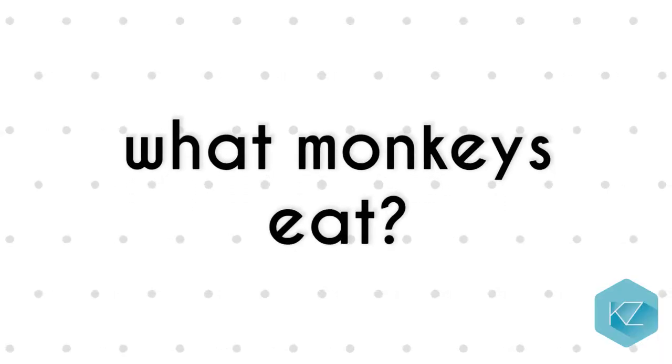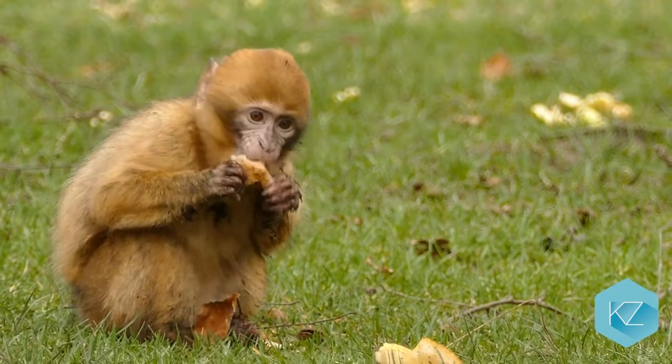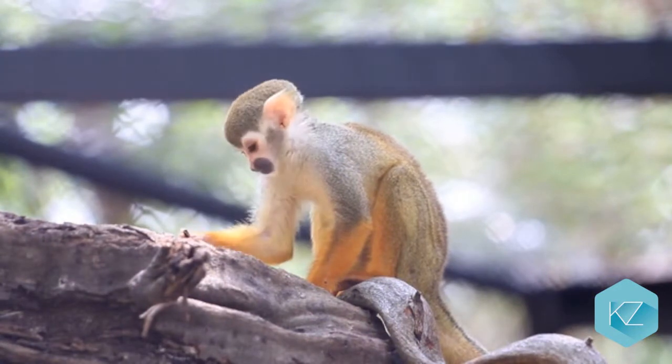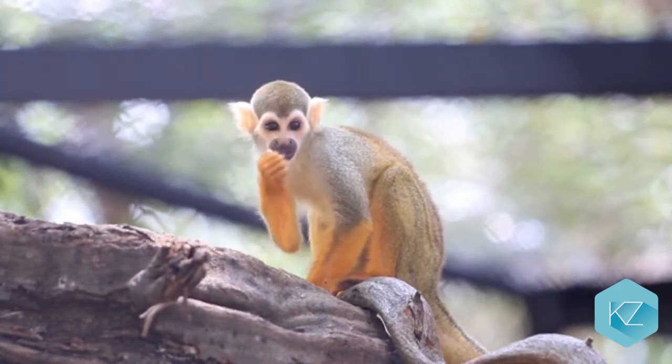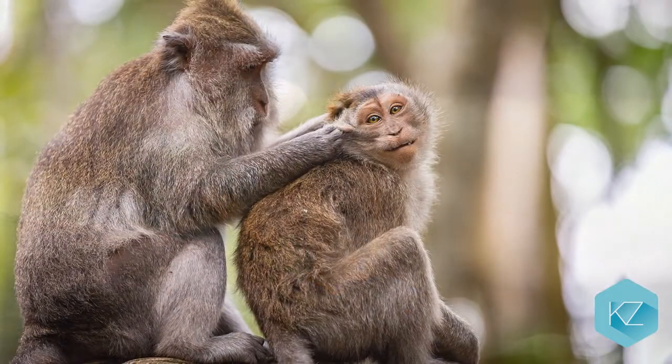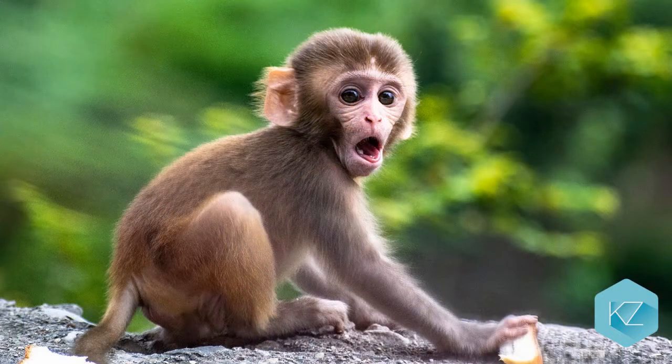What monkeys eat: Monkeys truly do eat bananas and strip them very much as we do. Yet, that is not all they eat. A large portion of them will eat leaves, fruit, berries and bugs. They even prefer to eat specks off one another. The greater species will, in some cases, eat birds and small creatures.